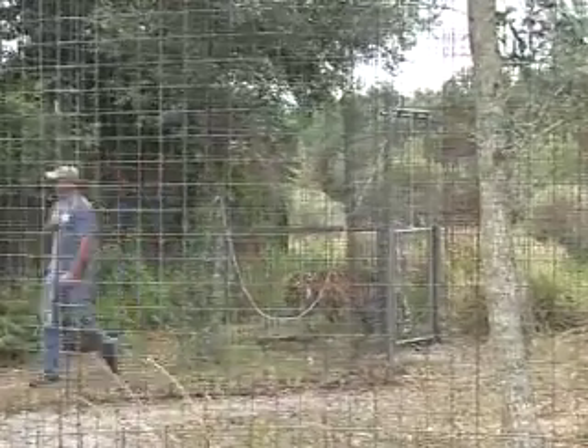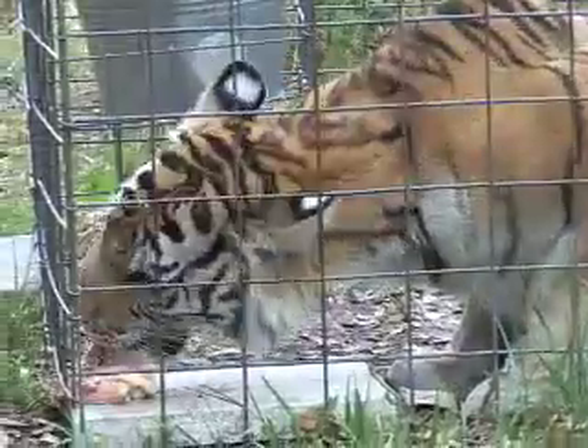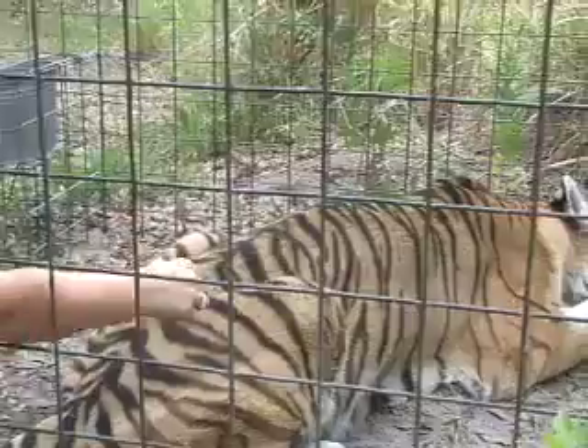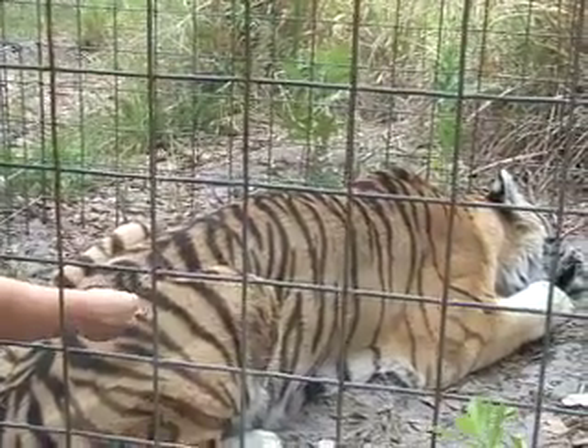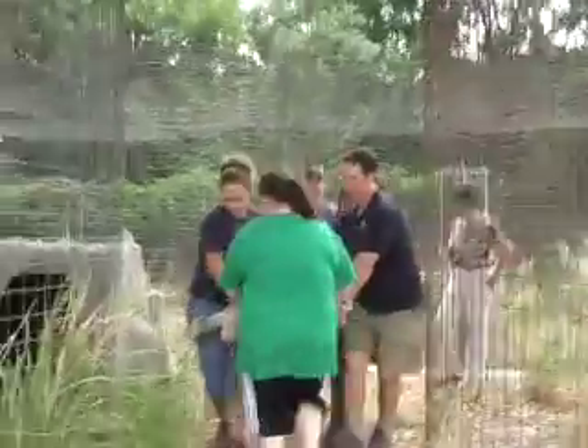We will have two vets working on the procedure: Dr. Liz Wynn and Dr. Stacey Wadsworth, who will be tag-teaming to make sure everything goes smoothly. We'll also have a technician running the anesthesia machine, and the staff here at Big Cat Rescue will be assisting in any way possible — mostly doing the grunt work, picking up the tiger and handling the heavy lifting.